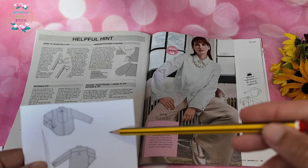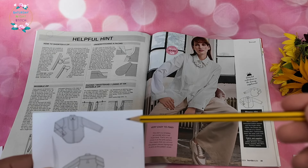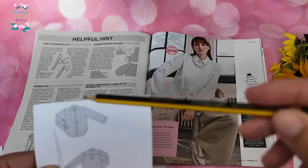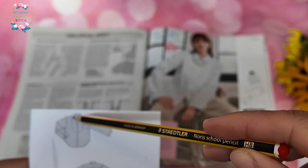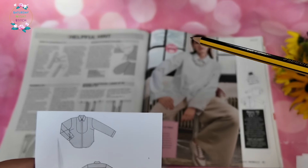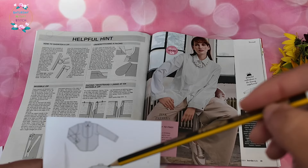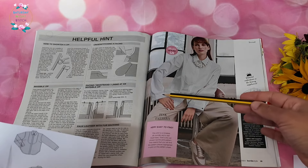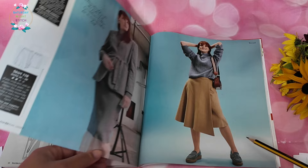Then we have a very simple shirt — the pink pattern, meaning it's the easy-to-trace beginner-friendly pattern, great for people just dipping their toes into sewing with Burda. It's been given a slightly masculine touch with a bib front that you'd normally find in men's dress shirts, made in a cotton poplin. The cuff is very short and wide but very statement-making.